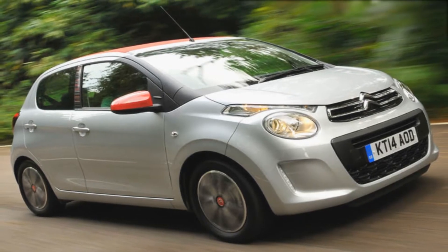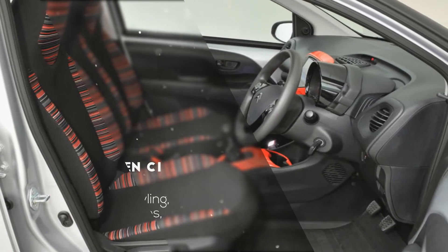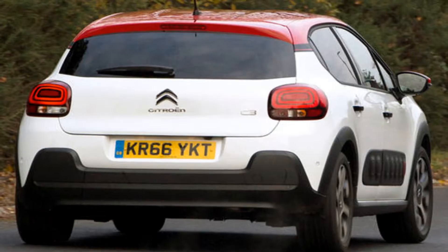An electric auto intended for urban driving, minimal, snappy charging, and a lot of range for your everyday excursions. The ultra modern Citroën C-Zero is naturally inviting, incredibly cheap to run and extraordinary to drive.